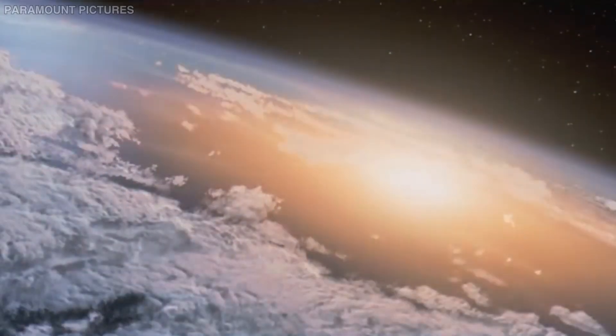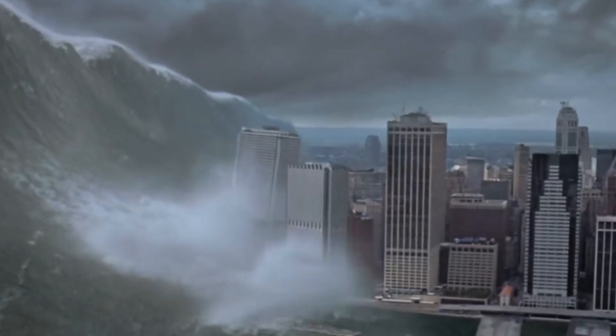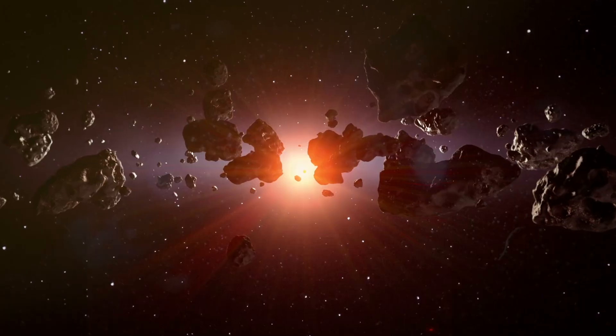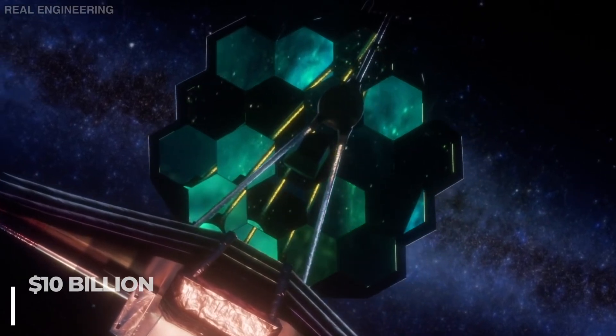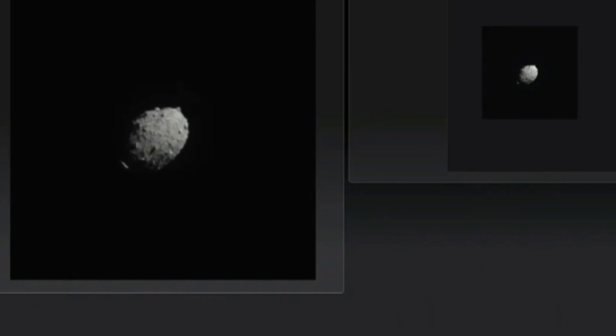We've grown up watching sci-fi epics where the explosions are magnificent, but that's mostly because of how movies need to have a dramatic effect. Objects crashing into other objects are, in my opinion, way cooler when they're captured in space, and we're lucky to have our trusty $10 billion observatory to do just that. The images will provide us with critical information that we will need in the near future.